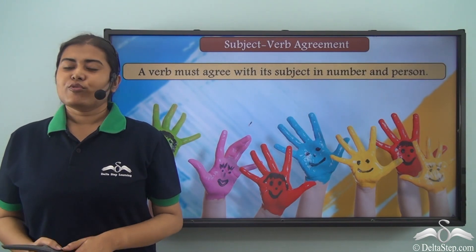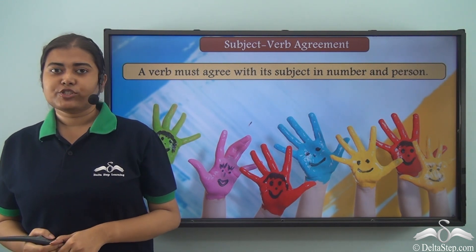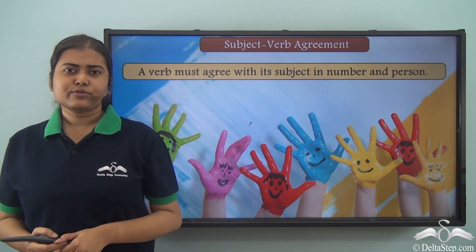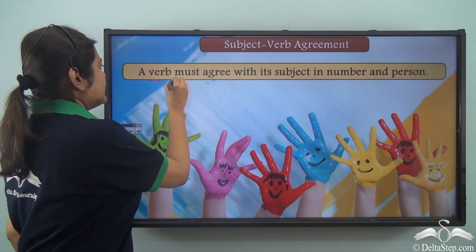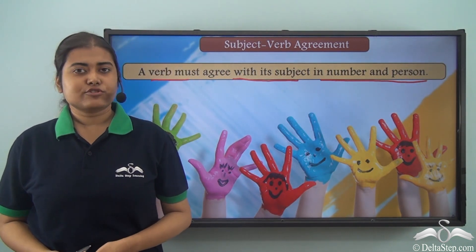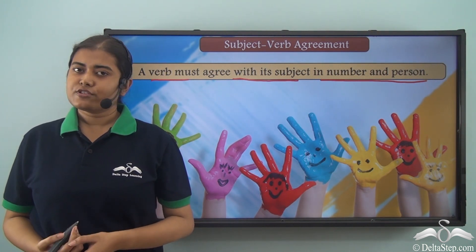We have already learned about what a subject is and we have also seen that a verb and a subject need to agree with each other in order to make a correct sentence. So today we are going to learn about some more rules. The basic rule is that a verb must agree with its subject in number and person. After this, there are some additional rules that also need to be followed.